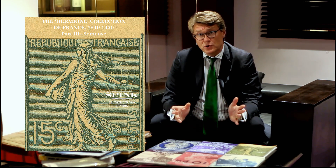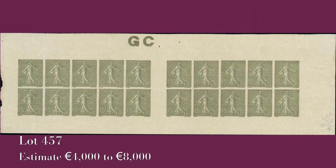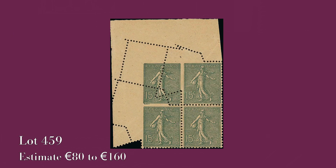The third catalogue will be covering the Sower issue, which is one of the most collected stamps of France. You have the Semeuse linéaire and the Semeuse camée, and there again you have all the varieties that exist, including some of the rare booklets. The varieties will range in price from 50 euros to thousands of euros, and they are all very attractively priced and visually extremely attractive.